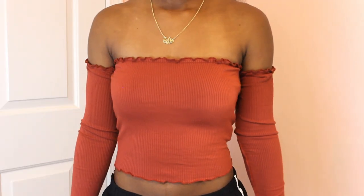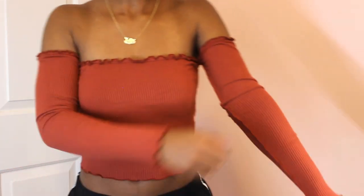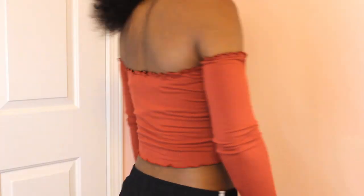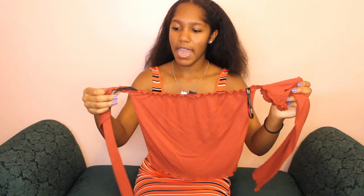The next item I have is this off-the-shoulder — I think it's pronounced bardot — top, where the sleeves are kind of connected but kind of not. It has a lettuce edge trim, which you'll see in the try-on portion. It is a size small, and this is probably my favorite shirt in my entire closet. It is so pretty. I think I've only worn this shirt one time but it's definitely worth the buy, and I'd recommend it for either summer or fall.